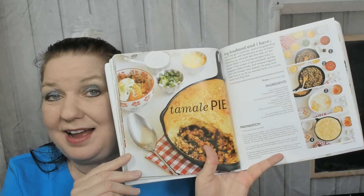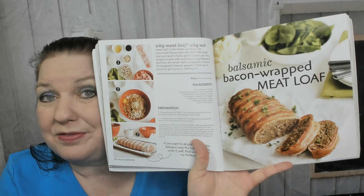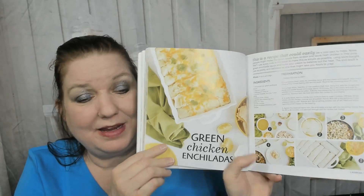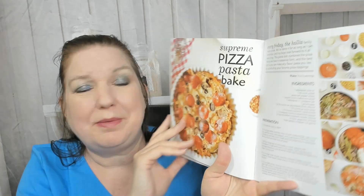Now we're in the casserole chapter and there's some clever stuff here: breakfast monkey bread, tamale pie — I love tamale pie and haven't made it in years, now I want to — balsamic bacon-wrapped meatloaf, does that look good or what? Bacon and green chili mac and cheese — that's a great way to serve mac and cheese to adults. Green chicken enchiladas — I might make that for my boyfriend. And supreme pizza pasta bake, cute!